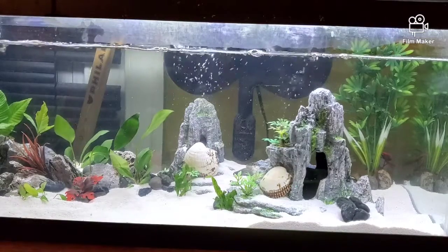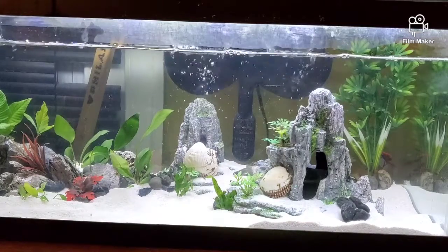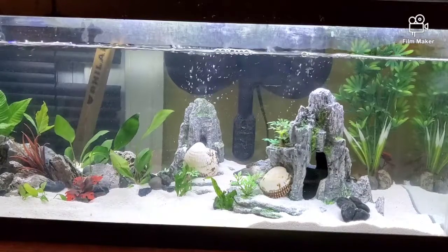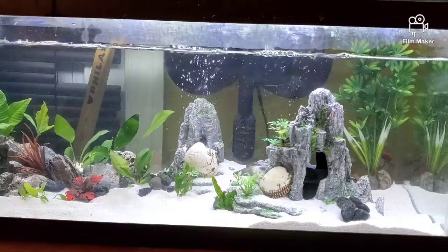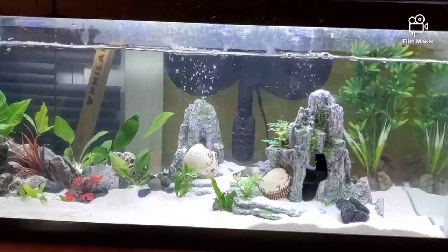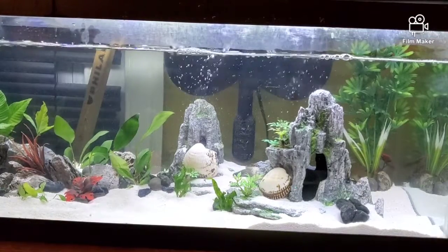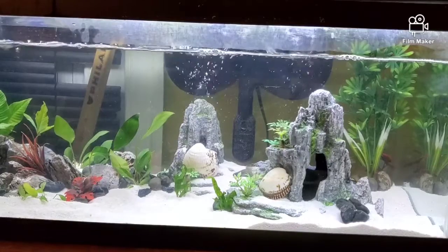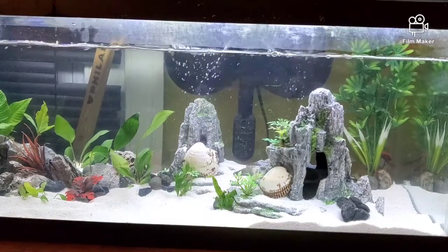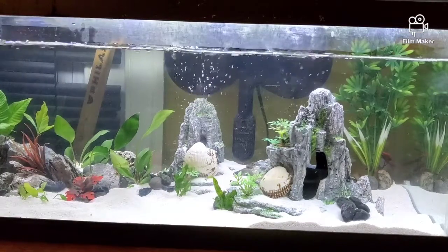Most gouramis need about 30 gallons, but the kisser gourami — one of the largest — needs roughly 55 gallons, and even that may not be enough. Some gouramis only grow to about two to three inches, while most grow anywhere from five to six inches. Keep a lid over your tank, as gouramis tend to jump out every once in a while.